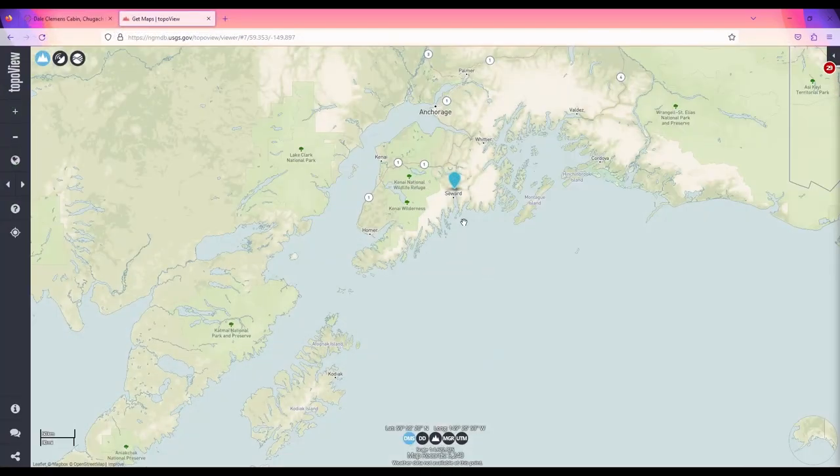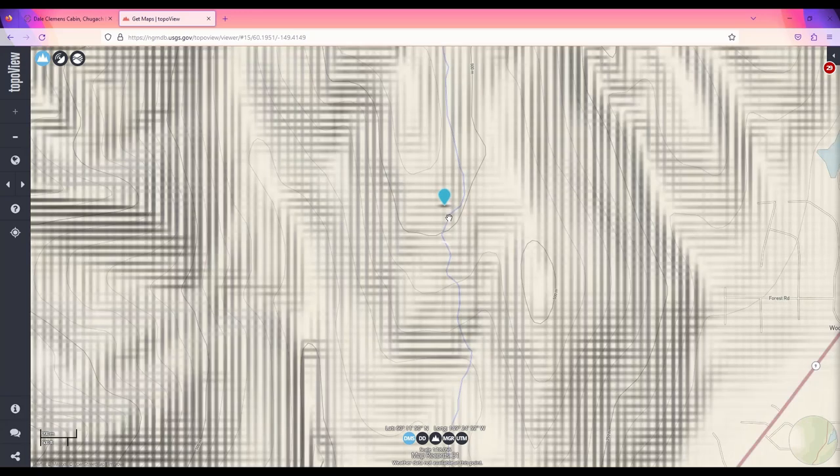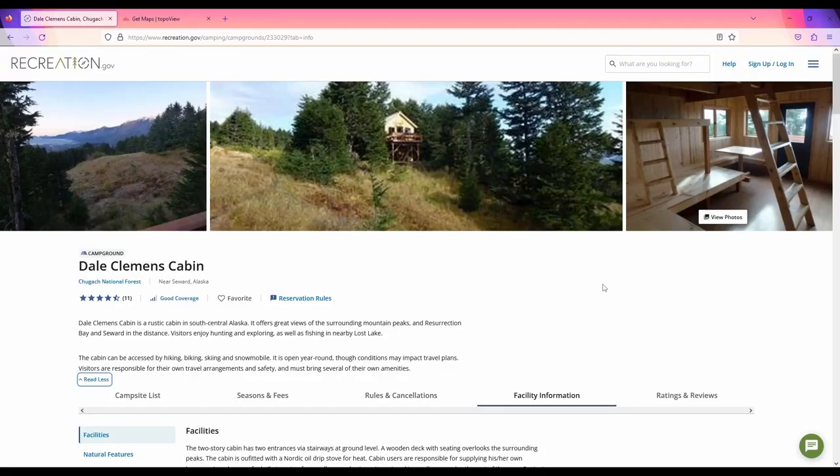Located near Seward, the Dale Clemons Cabin is popular year-round. Getting here won't exactly be easy — in the summer, it's about a four-and-a-half-mile hike, but the cabin is located above the timber line and offers amazing views. If you plan on using this cabin during the winter, be aware that certain trails are definitely going to have avalanche danger. During the summer, you can either take the trail on foot or use a bicycle.